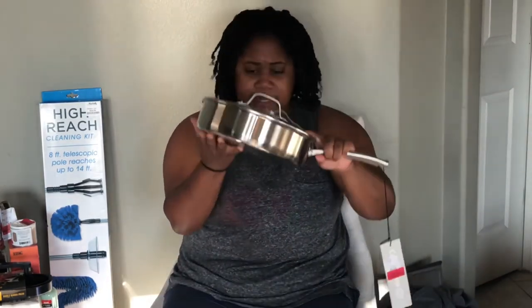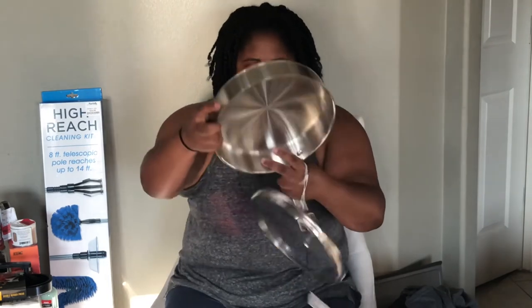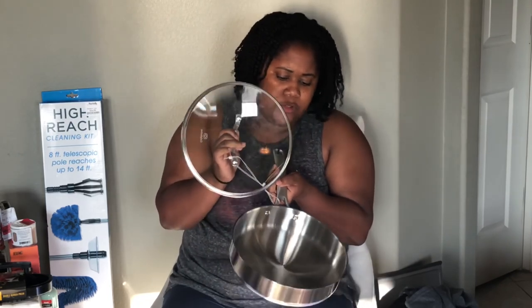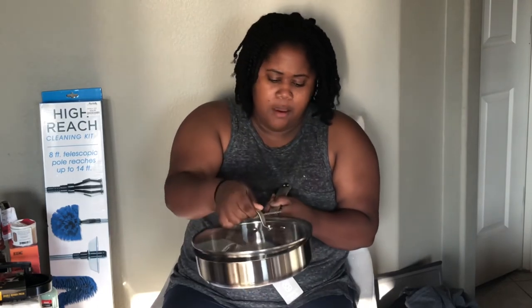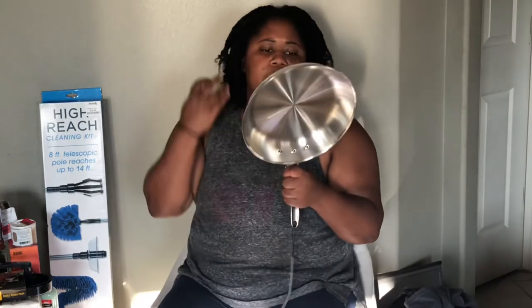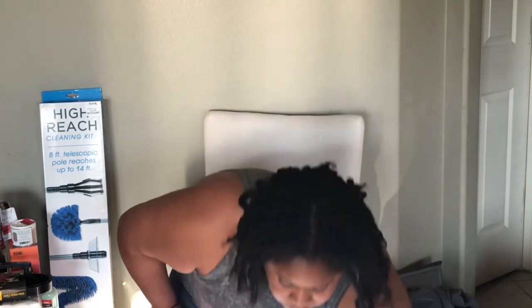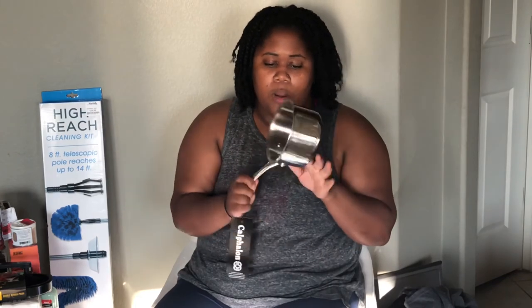This Calphalon skillet set was $18.00. It is stainless steel, it has a lid, and it's two quarts or two liters, so you can get a good amount in there. This Calphalon 10-inch skillet is stainless steel and was on clearance for $7.00. And this cute little stainless steel one-quart saucepan from Calphalon was on clearance for $6.00.